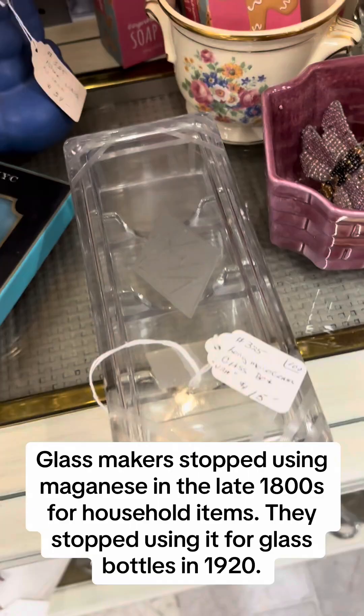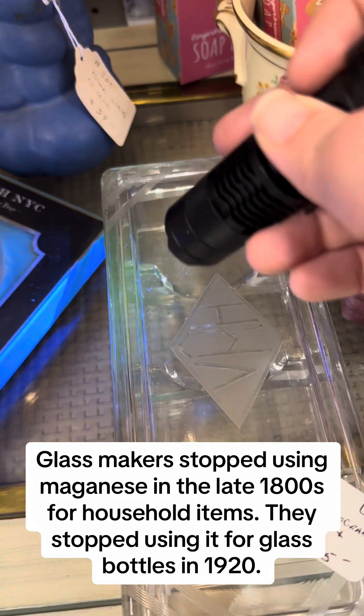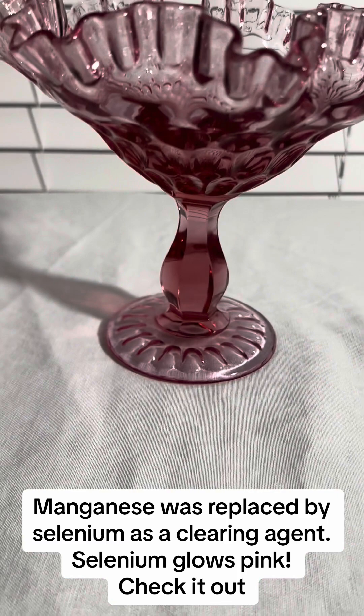Glass makers stopped using manganese in the late 1800s for household items. They stopped using it for glass bottles in 1920. Manganese was replaced by selenium as a clearing agent.